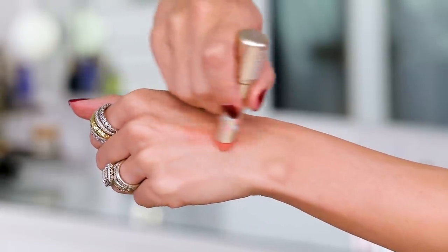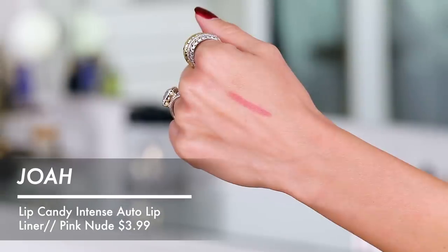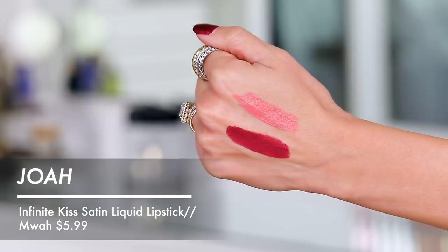I'm putting on this tinted lip balm in the shade La Bamba — that's a lot more pigmented than I expected. Whoa! This is going to be a highlighting-the-center-of-the-lips situation. It doesn't taste very good — ew. Back to the drawing board. Going in with the pink nude lip liner — that's pretty, but I have other lip liners I like more. This one doesn't give as much color as I'd like. Now the satin liquid lipstick — oh my God, it tastes like hairspray. It's like a Glade candle on my mouth.